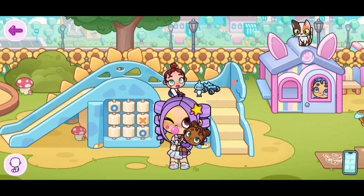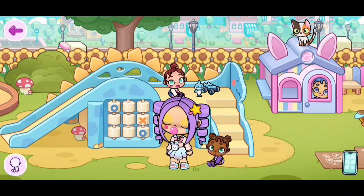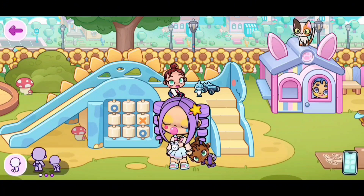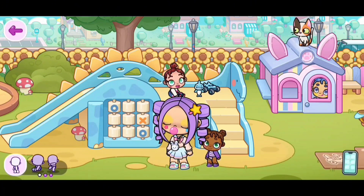our toddlers can now stand up in Avatar World! To do that, just click on the tiny little circle on the side of your screen. It's going to be like a pink circle with a baby! If you click on that and you click on the toddler standing up, your toddler can now stand up!